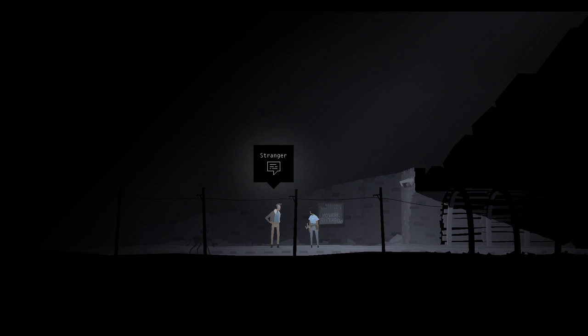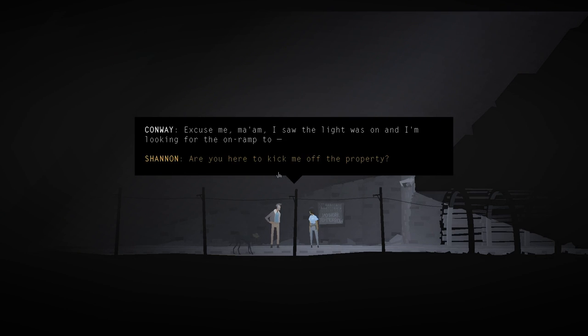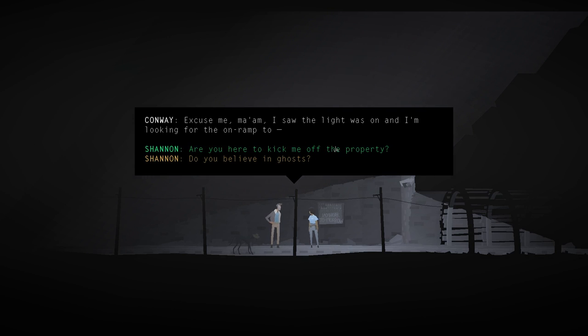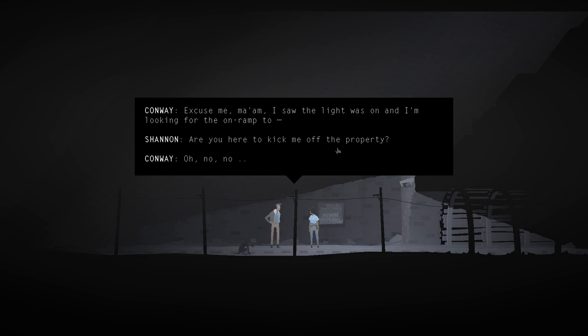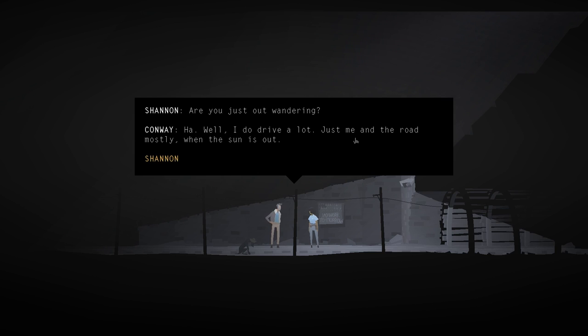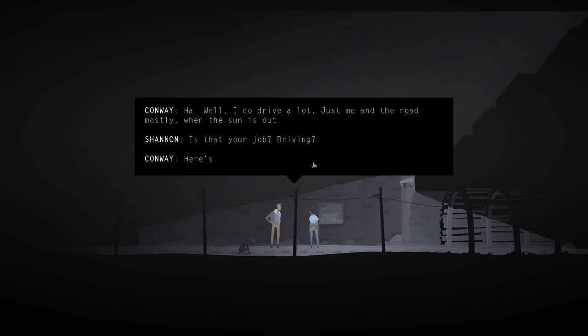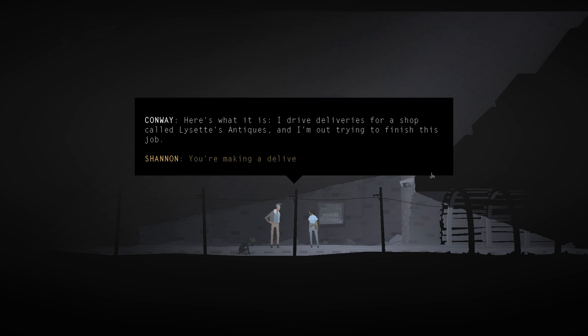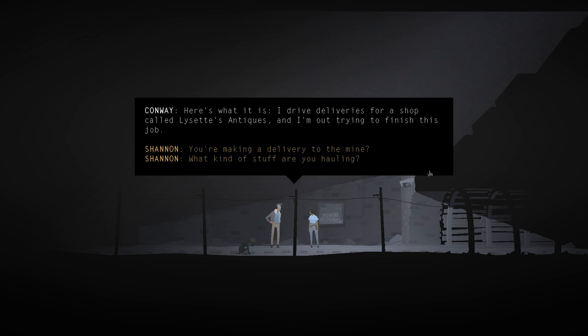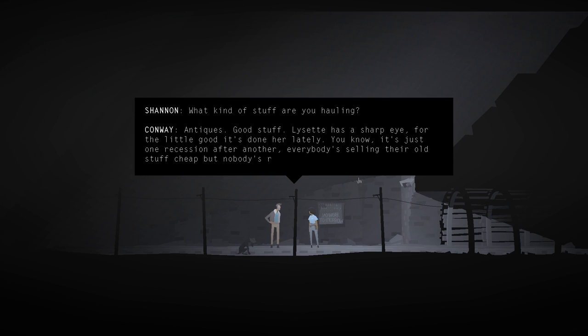We're actually playing as Shannon now. She asks a man: 'Excuse me, ma'am, I saw the light was on and I'm looking for the on-ramp to...' He asks if she's there to kick him off the property. She says no, then: 'I guess you don't belong here either, do you? Are you just out wandering?' Conway explains he drives deliveries for a shop named Lysette's Antiques, has a delivery for 5 Dogwood Drive, and heard he needs to take a highway called the Zero. He met a young lady named Weaver Marquez who sent him this way.